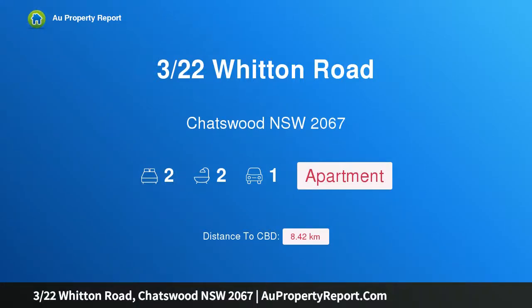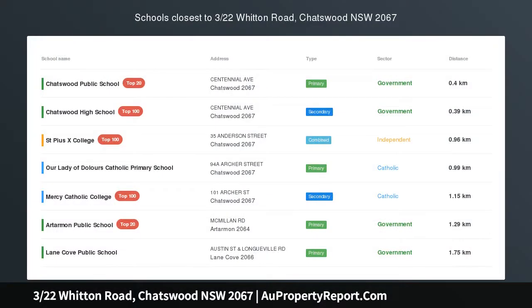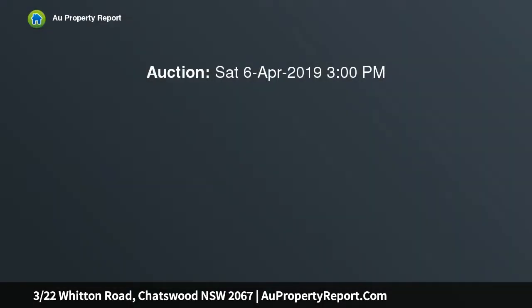Hi, I am glad to introduce property 3/22 Witton Road, Chatswood, New South Wales, 2067 — a spacious offering in a premier position. A tightly held ground floor unit in a four-unit boutique complex, positioned in a quiet tree-lined street.